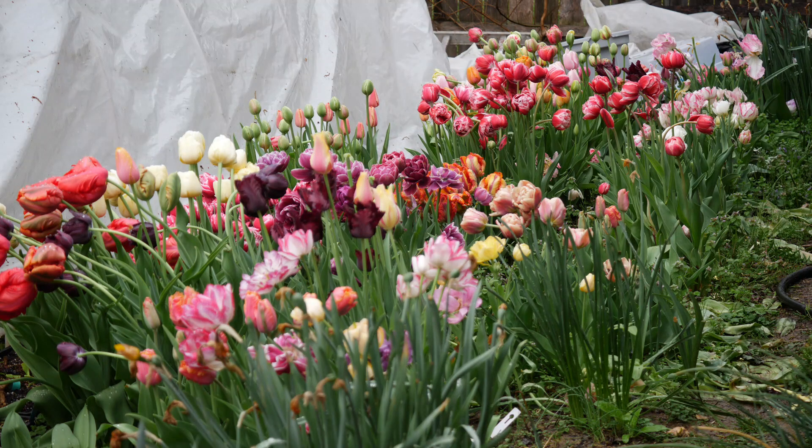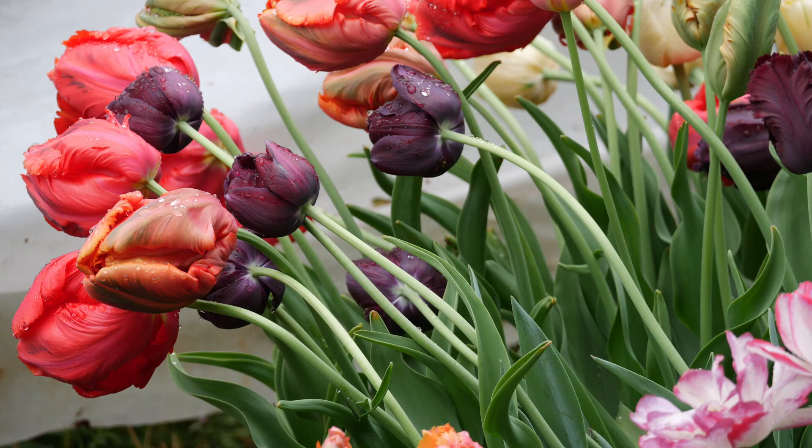Hey everyone, welcome back to this very rainy garden update. It's been raining here for about three days but I just wanted to quickly show you guys what was going on.